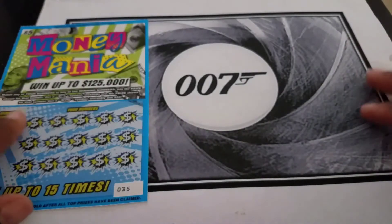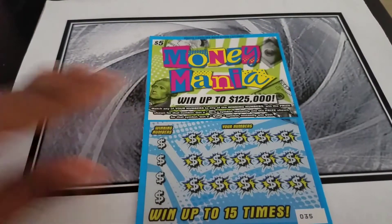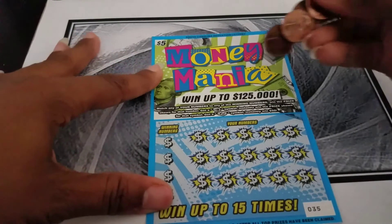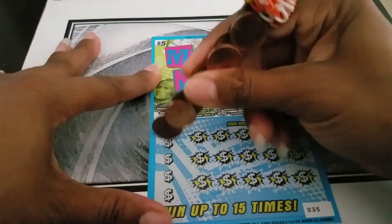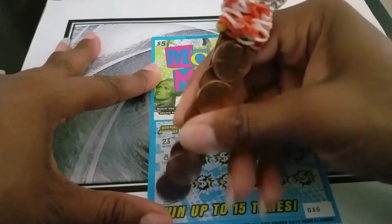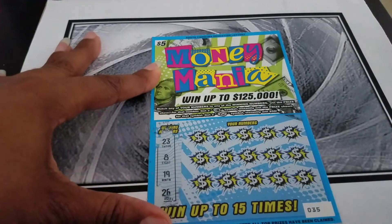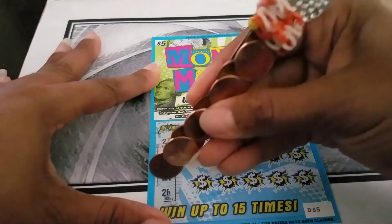We are going to start with the $5 Money Mania, scratch these off and see what CJGA Scratcher wins this time. Alright, these are winning numbers on this side. On this particular ticket, the winning numbers are to the left, not at the top. Winning numbers are 23, 8, 19, and 26.